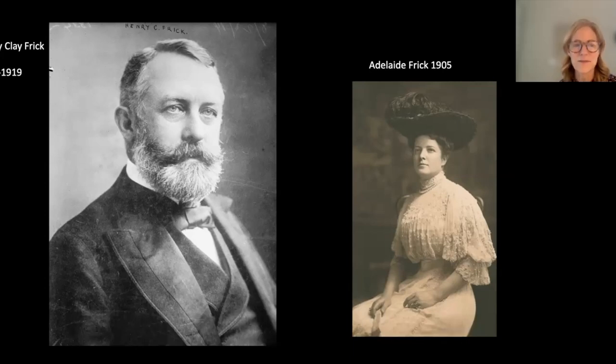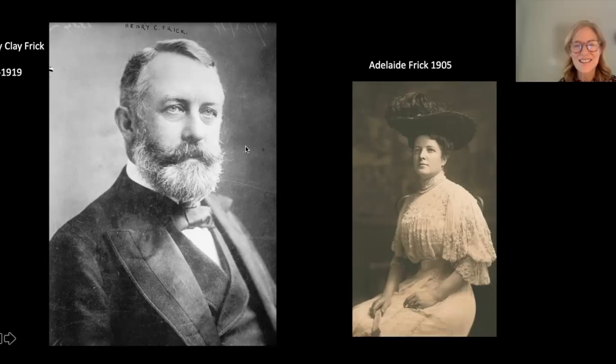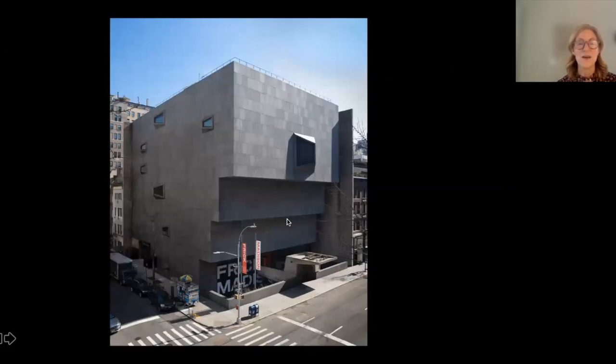Like many robber barons of the time, Frick's life was quite checkered. He was very anti-union during a time when unions were coming to the fore. Regarding a viewer's question about whether Vermeer works were loaned to the Rijksmuseum exhibition — yes, they were. Frick bought three Vermeer paintings, and his will stipulated they couldn't travel. However, because they were moved to the Breuer during renovation, the museum had the opportunity to loan them. The Rijksmuseum in Amsterdam now has all three Vermeer paintings.